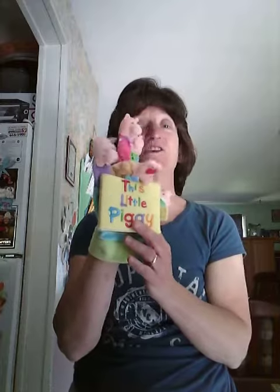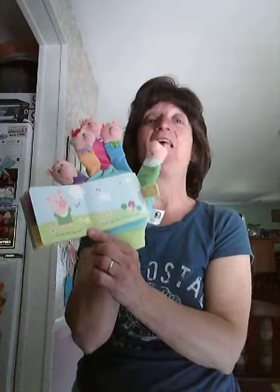This little piggy went to the market. This little piggy stayed home. This little piggy had cookies. This little piggy had fun. And this little piggy cried, wee wee wee, all the way home.